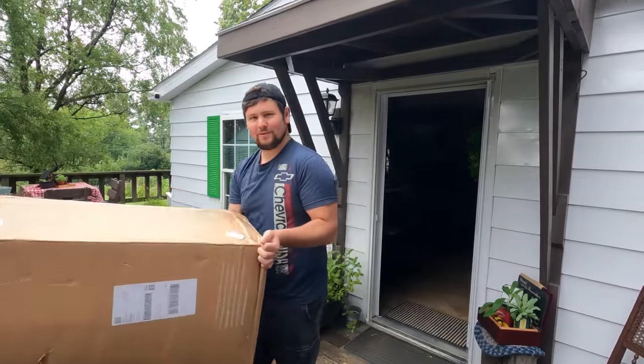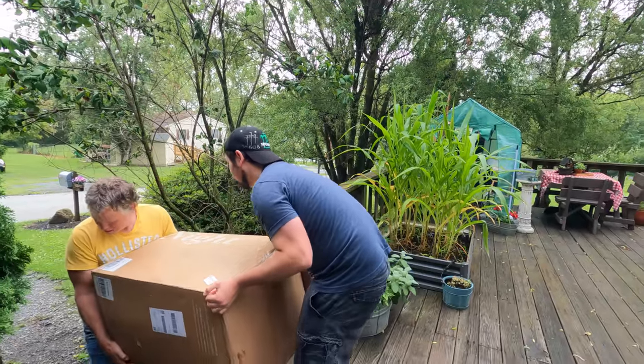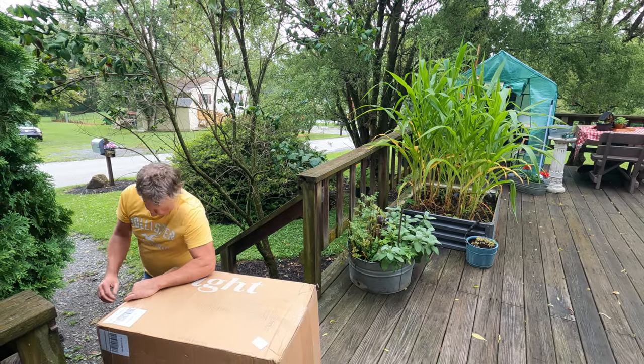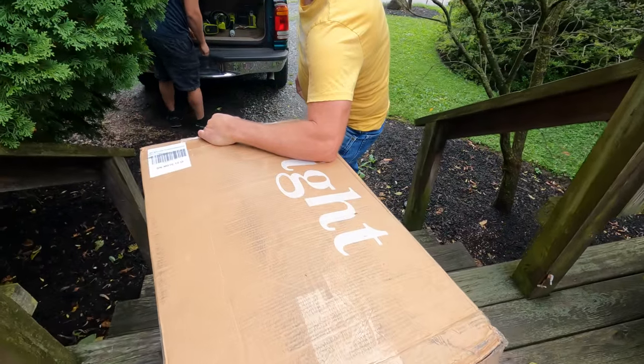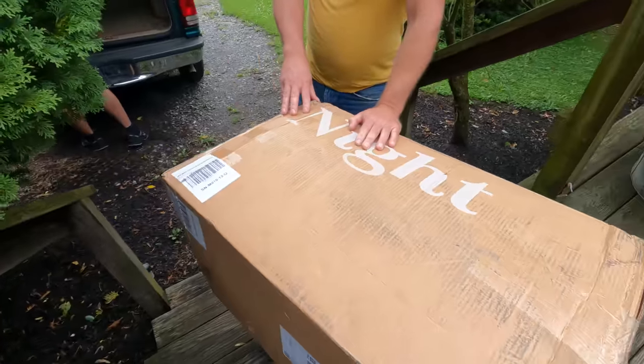Wonder what it could be? Keep watching! It's big — is it heavy? Big and heavy. How am I going to open my hat? I got a big room because nobody told me about this. It says 'Sweet Night' on it. Scott, are you gonna help? I suppose I'll help — yeah, this will be fun. Everybody, we're on location to surprise our daughter with a bed!